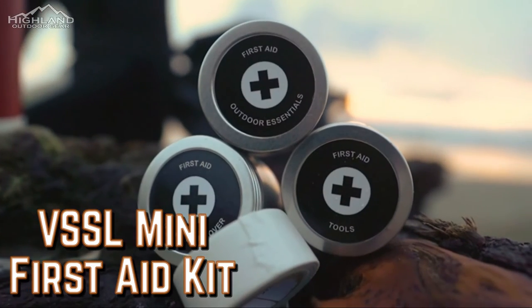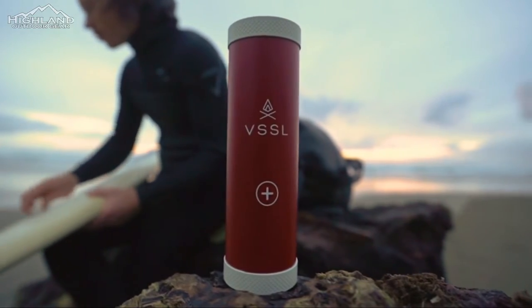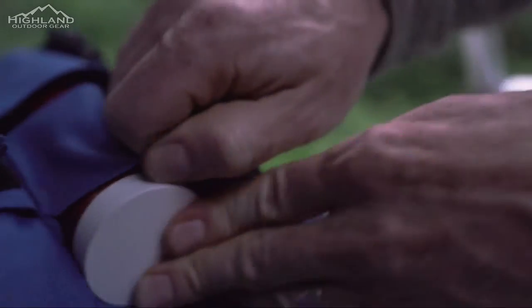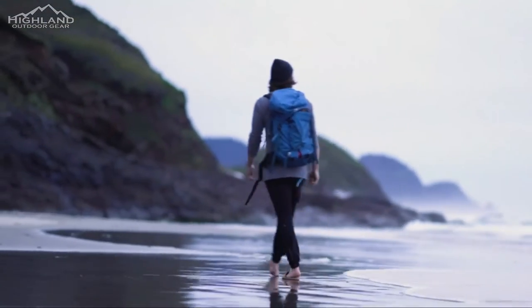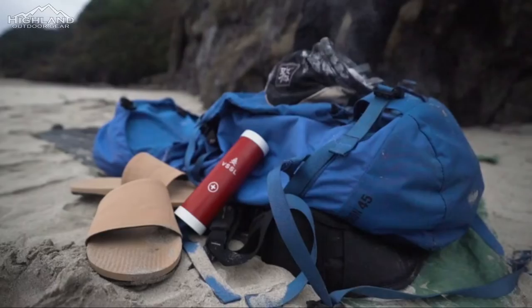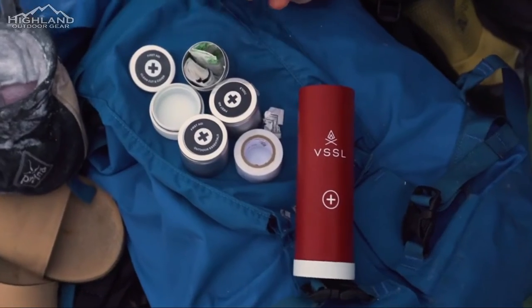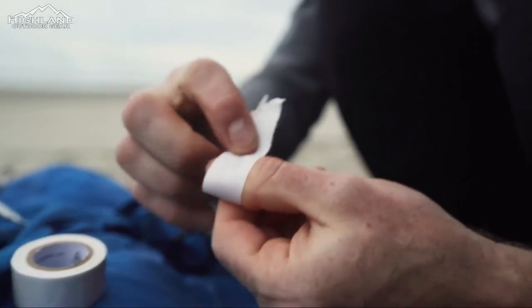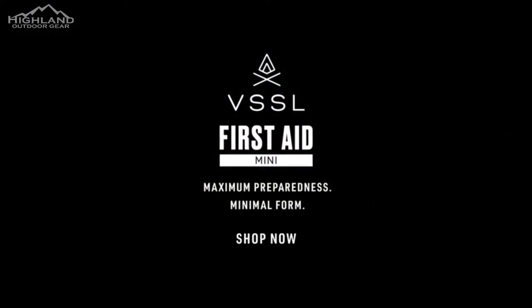VSSL Mini First Aid Kit. A first aid kit is unquestionably something you should always pack on an adventure, even if you don't think you'll use it. The VSSL Mini version comes with 41 pieces in total, which includes all you need to treat and bandage minor wounds. It also includes a precision compass, a 200-lumen four-mode flashlight, and a waterproof impact-resistant casing. A larger version with 48 pieces is also an option. Available on Amazon for $85.